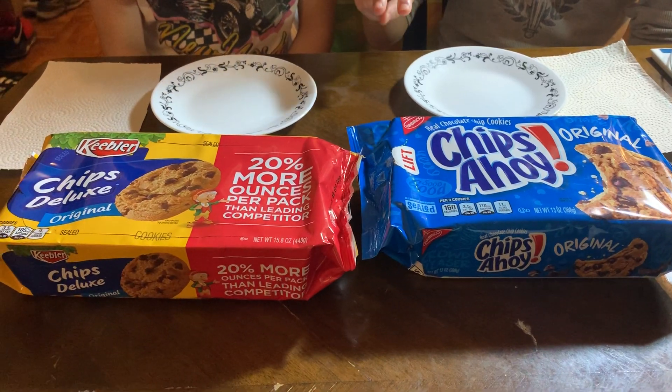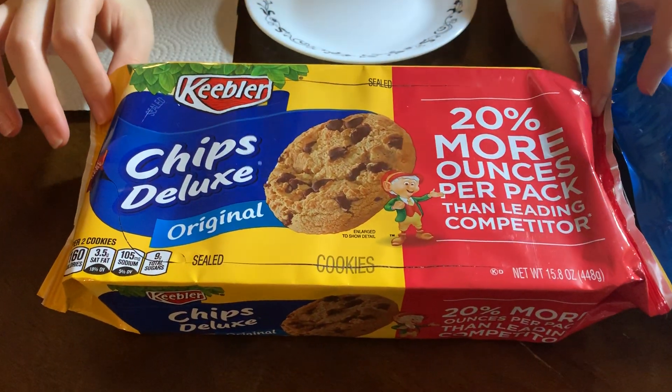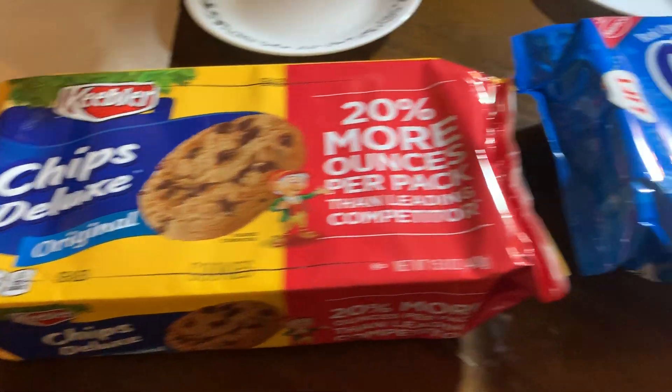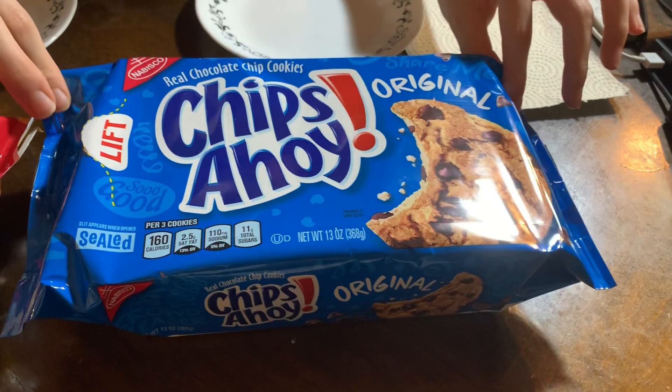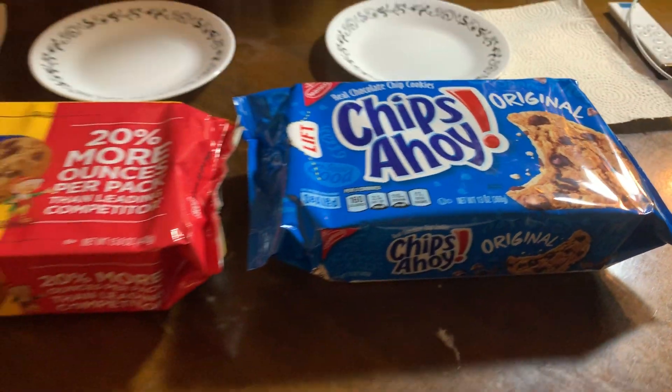So today we will be reviewing and comparing two different kinds of chocolate chip cookies. This one right here is the Keebler Chips Deluxe Original, which is the chocolate chip one, and this one here is the Nabisco Real Chocolate Chip Cookies Chips Ahoy Original, which you can see is also chocolate chips.